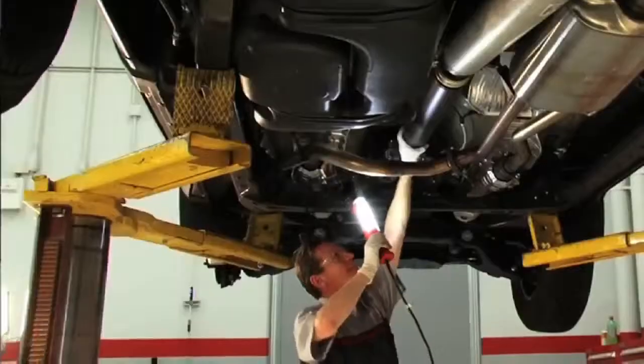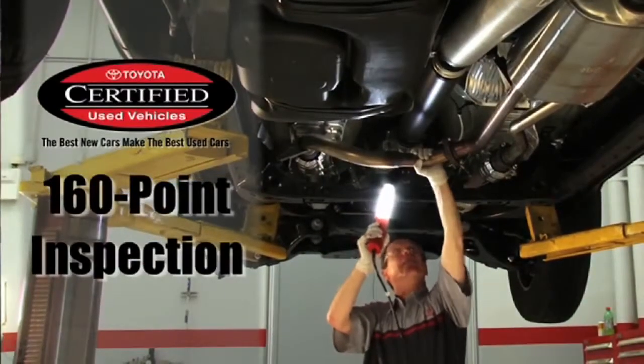The best part about owning a certified Toyota would have to be the peace of mind. When you buy a certified used, it's basically like a new vehicle. Toyotas are good cars.